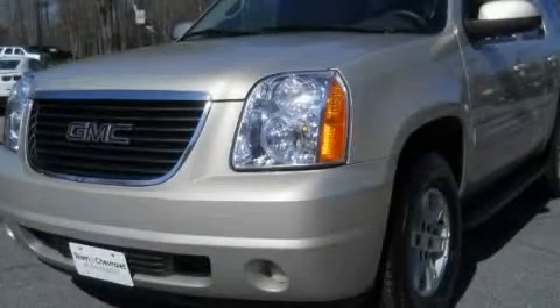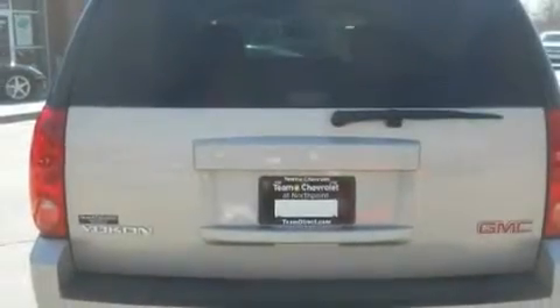This is a certified pre-owned 2008 GMC Yukon, a big SUV for big fun. It has a 4.8 liter 8-cylinder engine and a 4-speed automatic transmission.